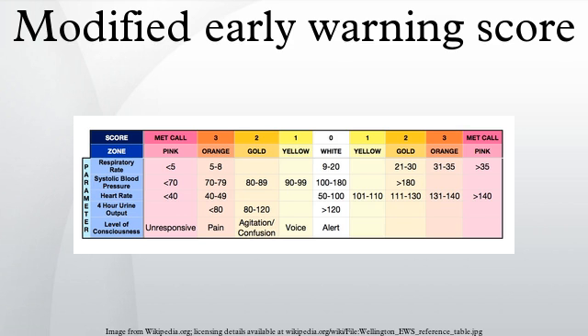Either the parameters scored vary, or the weighting of the scores for worsening deterioration are changed. Some systems also assign scores to other parameters including urine output, oxygen saturation, flow rate of oxygen administration, and pain scores. There is a lack of consensus on what constitutes the ideal early warning score system. Comparing different systems in clinical use shows variation in which parameters are scored and how those scores are assigned to differing levels of deterioration. There is, however, some evidence that certain parameters are better at predicting which patients will die within 24 hours than others.